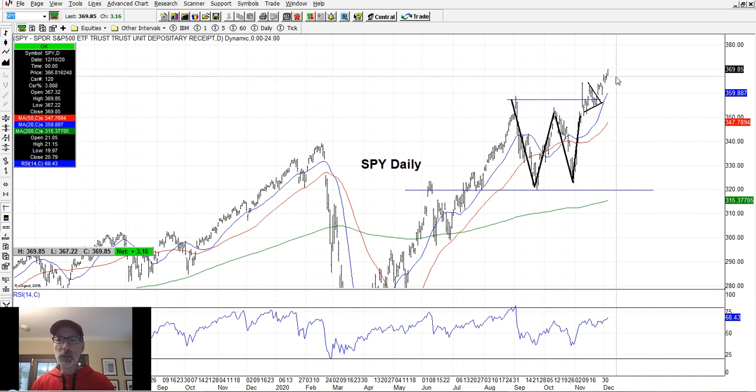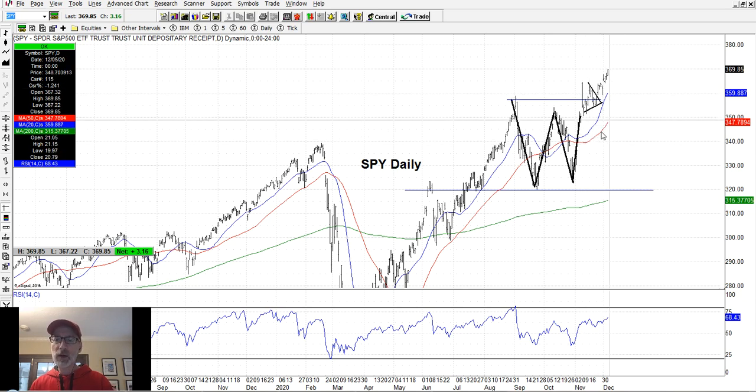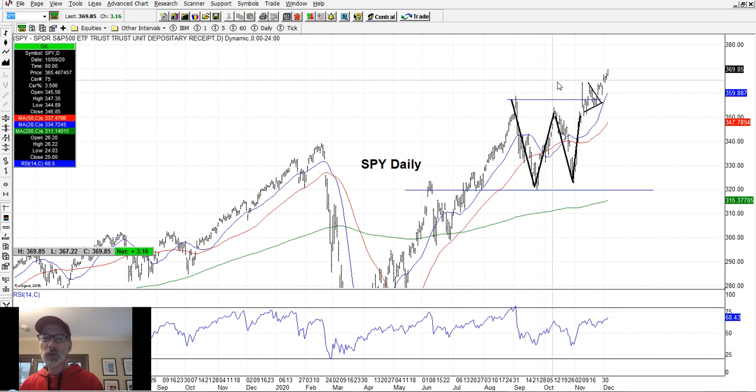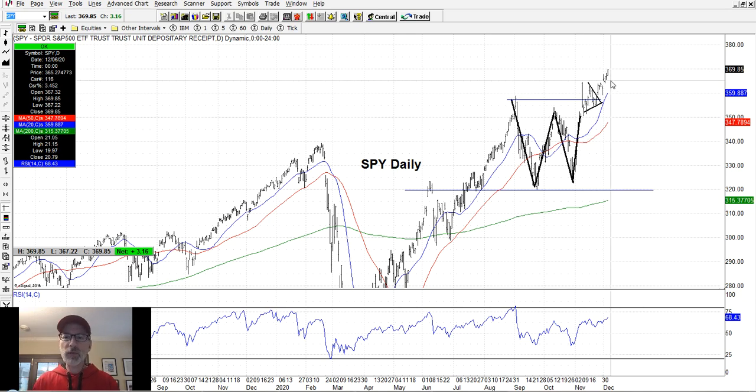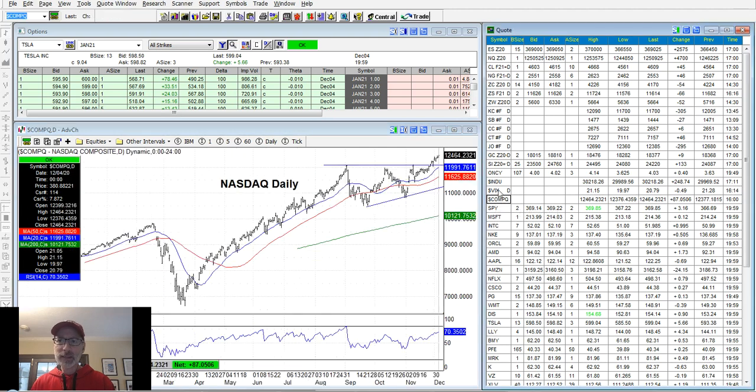There's always a chance for a pullback. If you've been missing out and didn't get in yet, you can always wait for a pullback — there's always going to be another one. You can wait for it to pull back to the 20-day or 50-day moving average. Don't feel bad — wait for a pullback and then you can get in. Let's take a look at the NASDAQ composite.